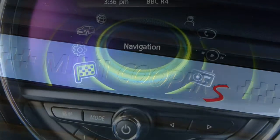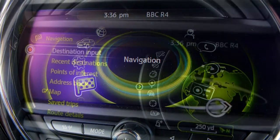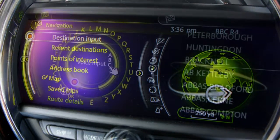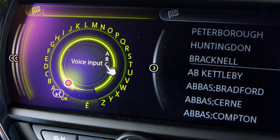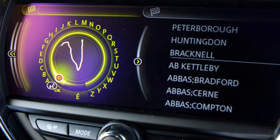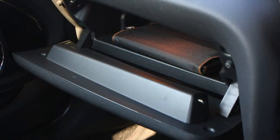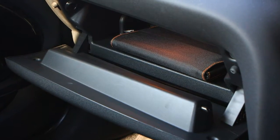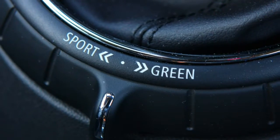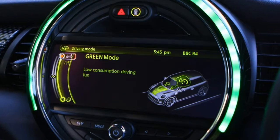Previously it was 3-door only. You get the same choice of engines and equipment grades whether you choose a 3- or 5-door car, giving buyers more choice if they need extra practicality. Don't go thinking it's some sort of family wagon — it's still smaller inside than supermini rivals such as the Volkswagen Polo, and the boot is smaller than most competitors too. Still, if you only need the rear seats for occasional use, it makes a lot of sense as a more usable version of the regular hatch.